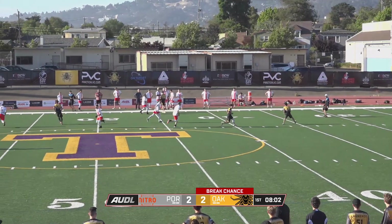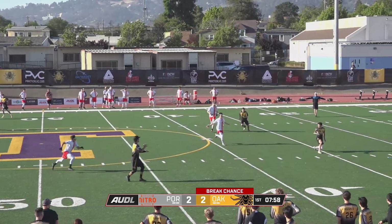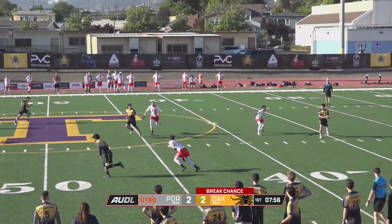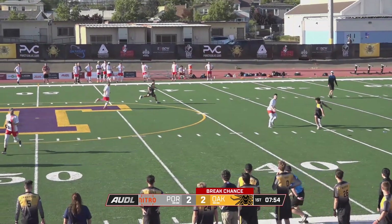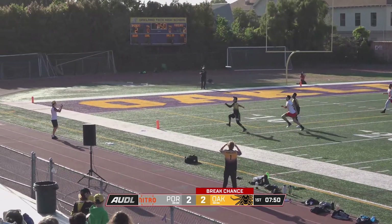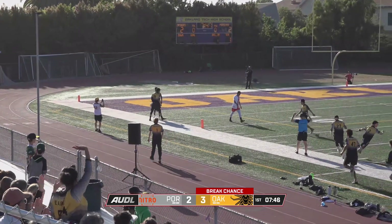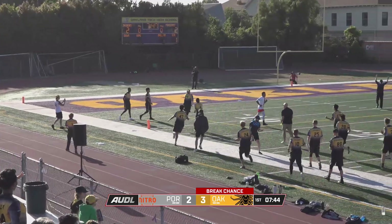Spiders might be looking for a deep shot here if they can get some momentum upfield. Just kind of work it around. People are super duper open. Interesting pump fake there. Behrman's open deep now. There it is, the backhand over the top. Behrman in chase. Just inside the end zone, goes up right-handed and scores for the Spiders. First break of the game here at 7 minutes and 47 seconds.